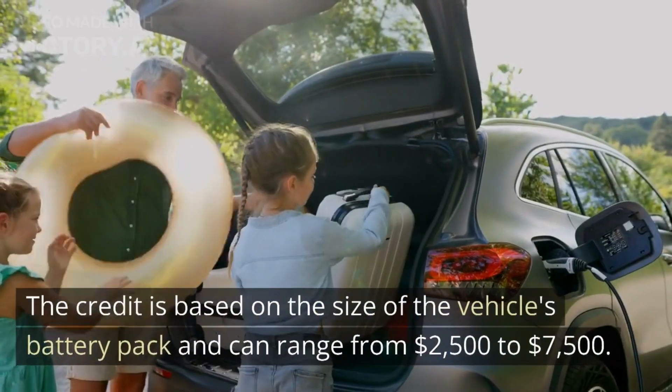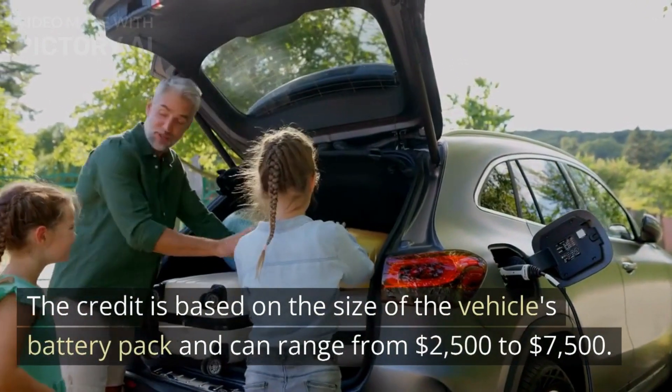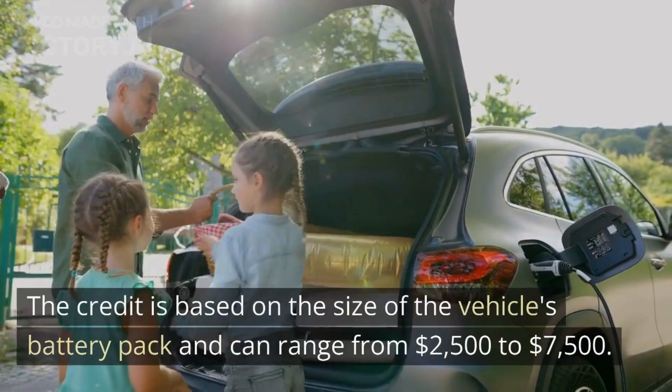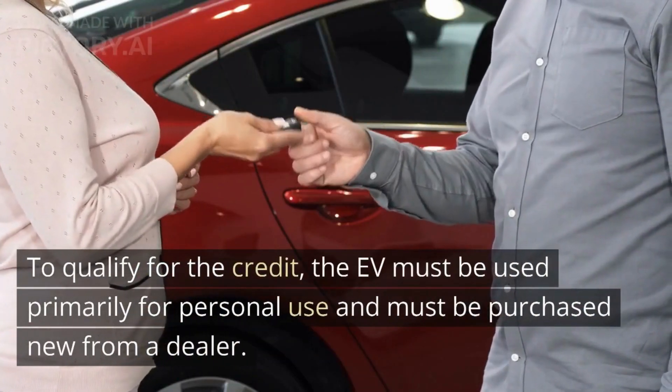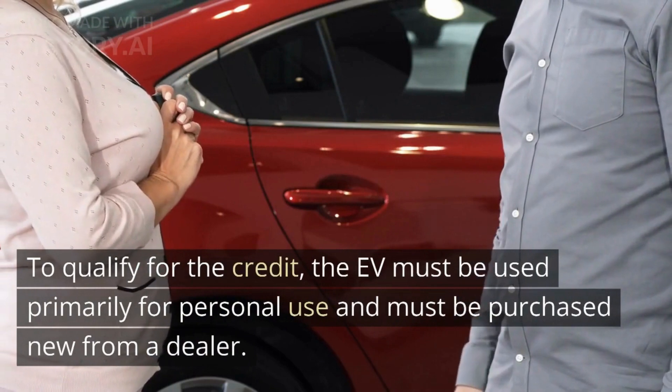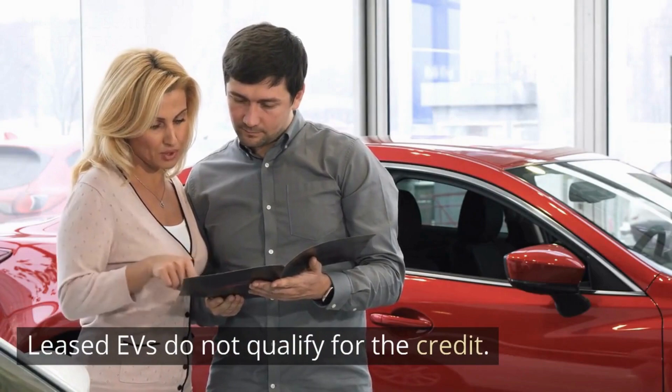The credit is based on the size of the vehicle's battery pack and can range from $2,500 to $7,500. To qualify for the credit, the EV must be used primarily for personal use and must be purchased new from a dealer. Leased EVs do not qualify for the credit.